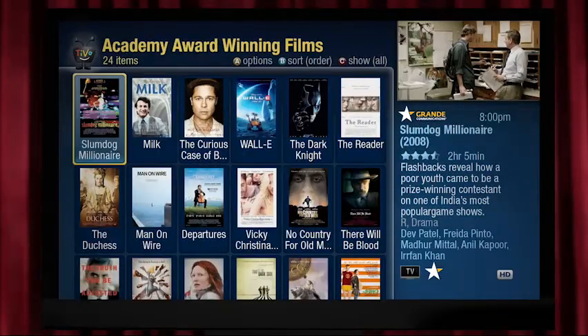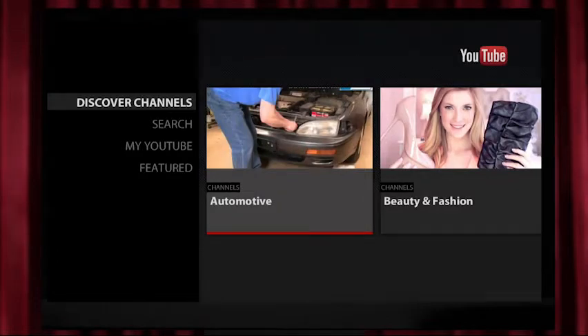Thanks for taking a deeper look at all you can do on this advanced DVR tour. Want to learn about streaming entertainment from the web? Check out my TiVo web tour and see how to get movies from on-demand, YouTube videos, Pandora Music, and more. Until then, happy watching!